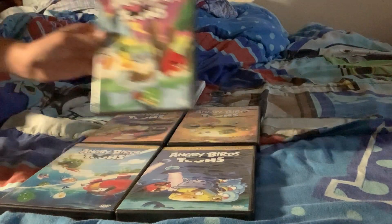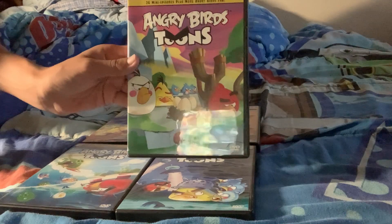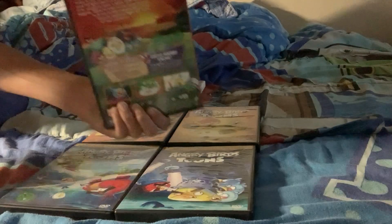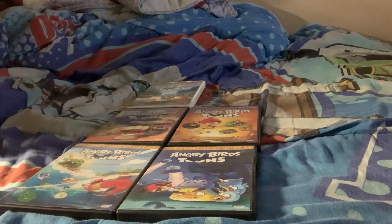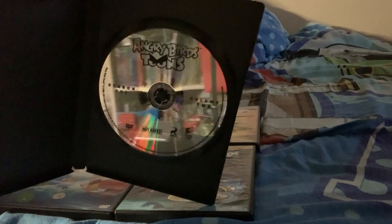Next we have volume 2 of season 1. Here's the front. Sorry about the glare — here's the spine. The back. And the discs — pretty much the same.